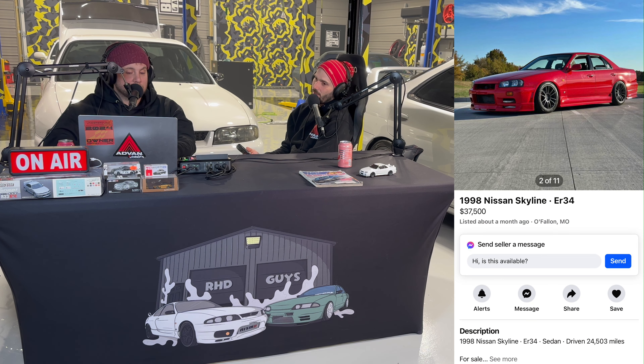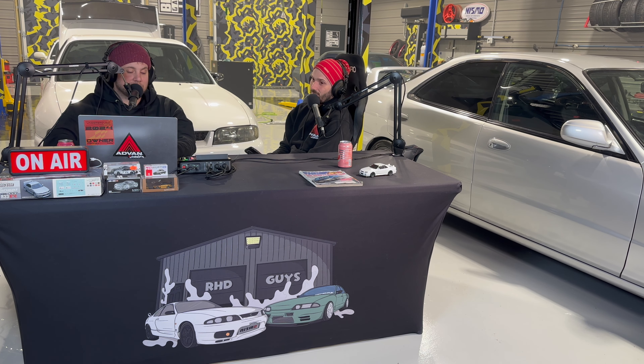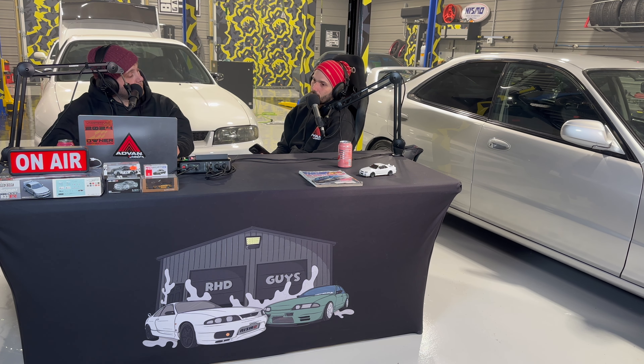We've got a red R34 four-door GTT — that's actually my buddy's car, out in O'Fallon, Missouri. It's a nice car, priced like a nice car. Listed about a month ago at $37,500 with only 24,000 miles, so it probably is nice. It's got lowered suspension, a full kit, and I'm pretty sure it's got leather too, which is kind of a rare option. If you're one of those guys looking for a four-door R34, hit this guy up. The motor's probably just got the basic intercooler and intake — he keeps it clean.